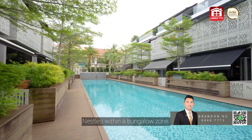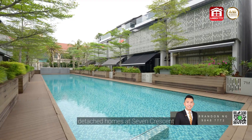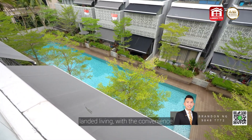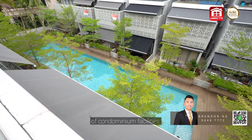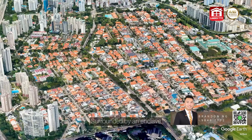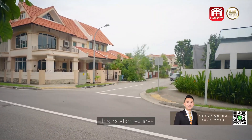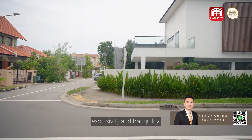Nestled within a bungalow zone, these 14 cluster detached homes at Seven Crescent offer a unique blend of serene living with the convenience of condominium facilities. Surrounded by an enclave of semi-detached and detached houses, this location exudes exclusivity and tranquility.